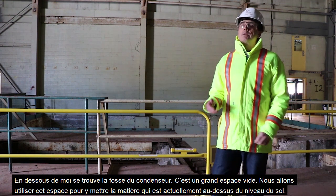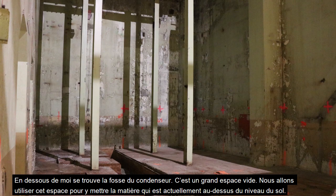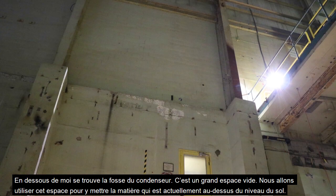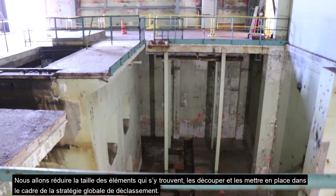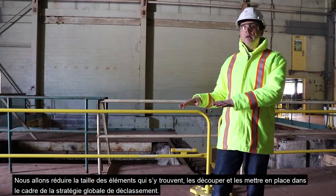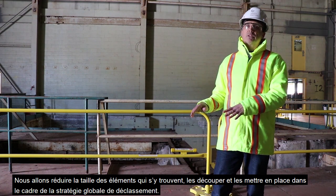Below me is what we refer to as the condenser pit — a large empty space where all the equipment has been removed. We're going to use that space to take material that is currently above grade, size-reduce it, segment it, put it down there, and it will be grouted in place as part of the overall decommissioning strategy.